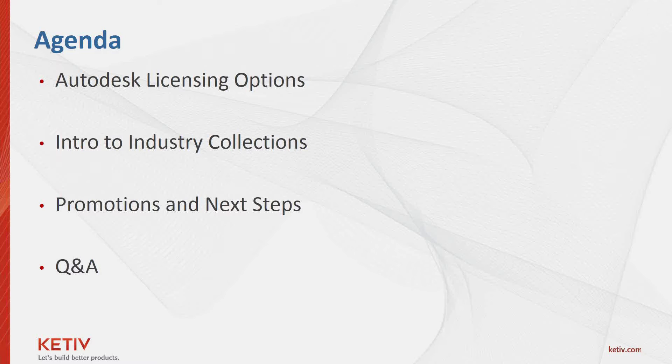Good morning again, everyone. Welcome to the presentation. Our goal today is really to help you understand the different options available to you now and in the future. It's a very important topic, and I want to make sure that we give you all the facts surrounding this transition to subscription-based licensing. We're in the tail end of this shift, and we really want to make sure you understand what that means as far as the facts go, but also what it means to you as a customer.